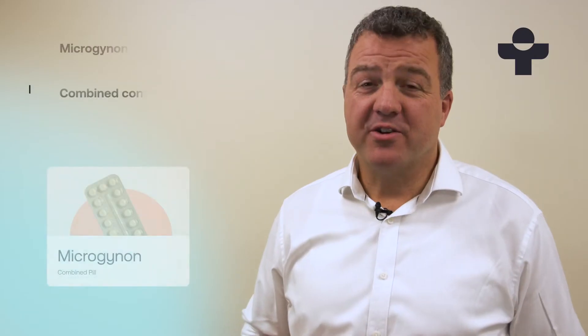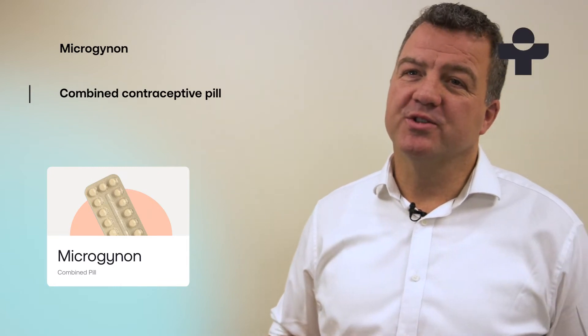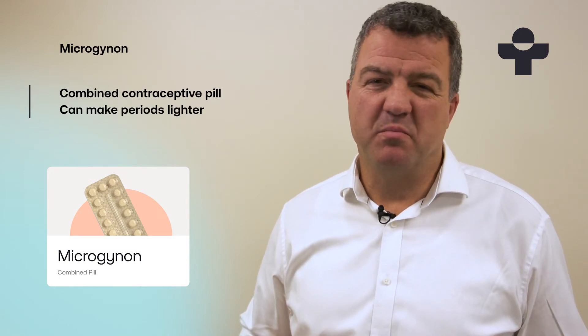Hi, I'm Daniel, Clinical Lead at Treated. Microgynon is a combined contraceptive pill that uses two hormones to stop you from becoming pregnant, and it might suit you if you have heavy periods, because it can make them lighter and more manageable.